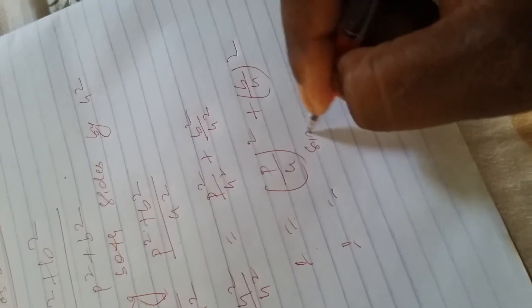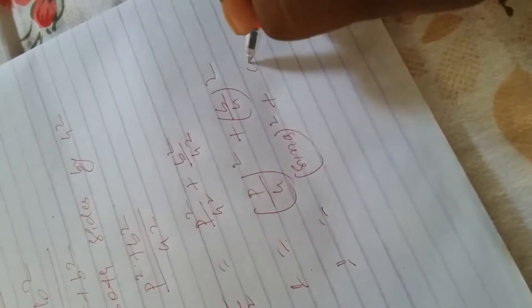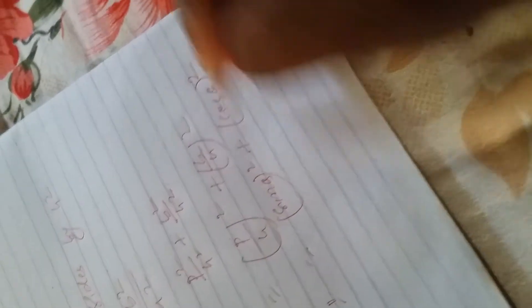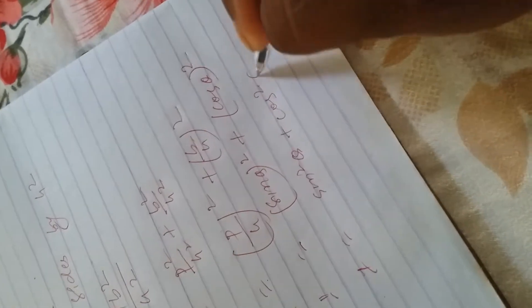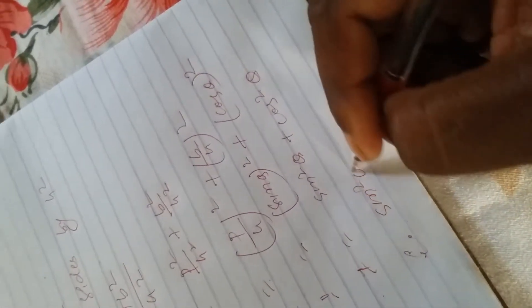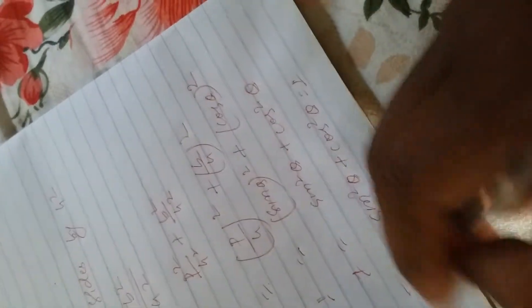P by h means sine theta, and B by h means cosine theta. Therefore, sine square theta plus cosine square theta equals to one. This is the proof of sine square theta plus cos square theta equals one.